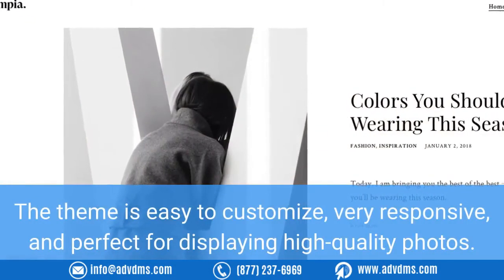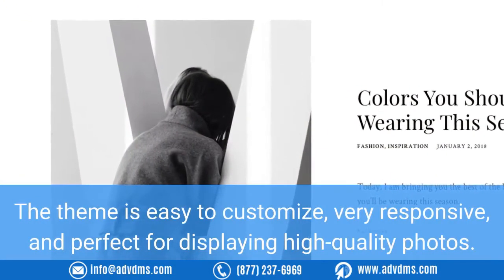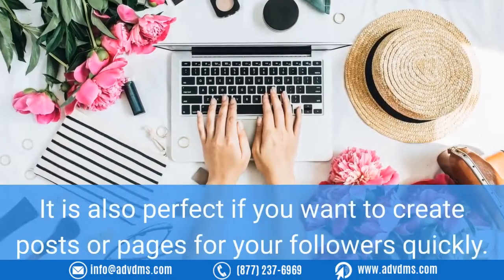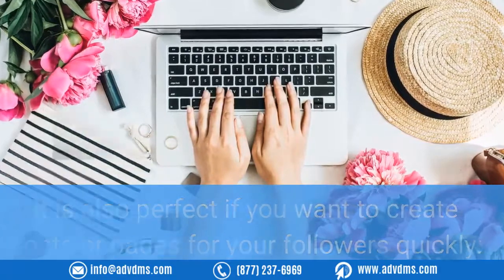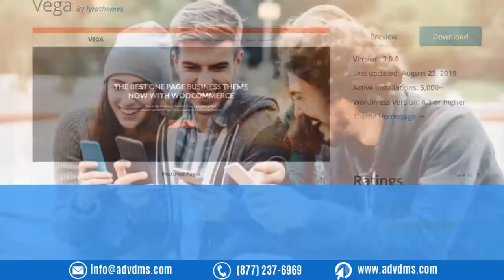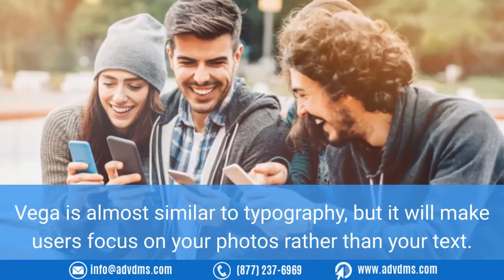Number seven: Limpia. For influencers and bloggers of fashion, Limpia is the best WordPress template they can use. The theme is easy to customize, very responsive, and perfect for displaying high-quality photos. It is also perfect if you want to create posts or pages for your followers quickly.